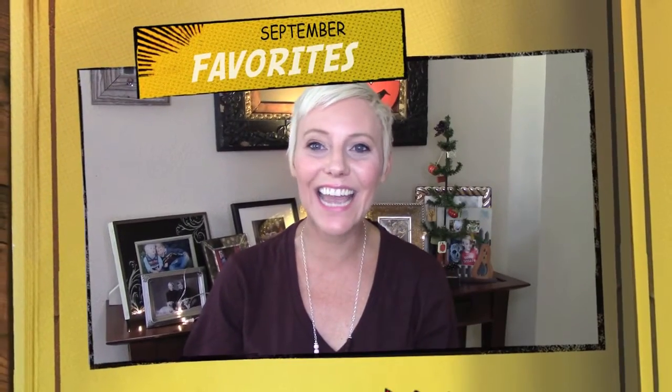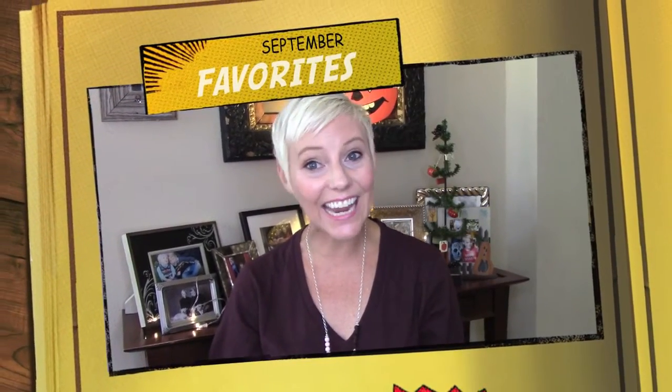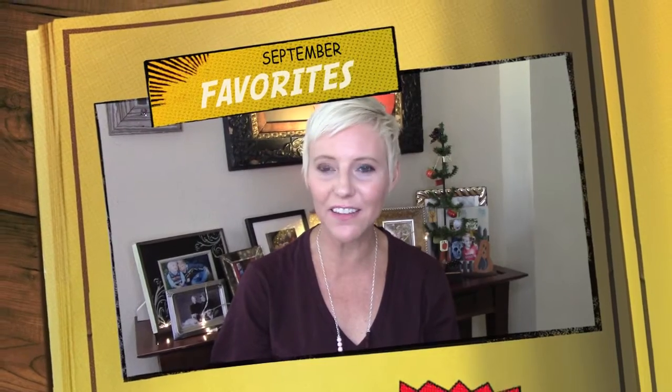Hey everyone, it's Nikki and welcome back to my channel. It is time for September Favorites. I'm actually running a little late — I apologize. It is actually mid-October, October 14th to be exact, which is my 15-year anniversary, which explains why I'm running a little late.